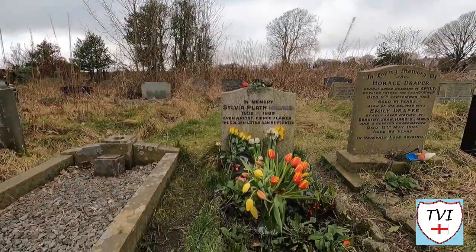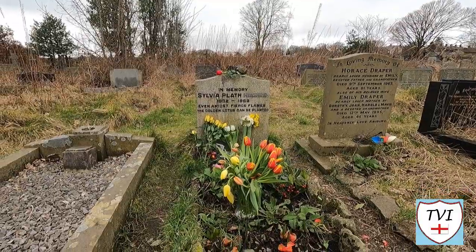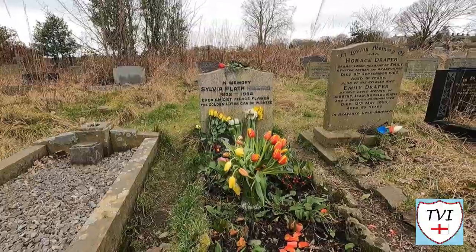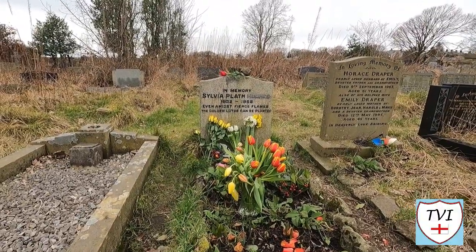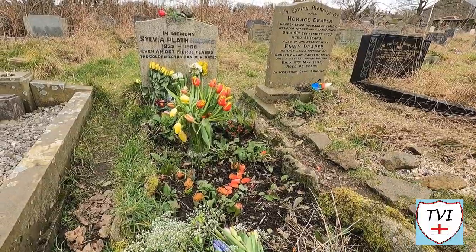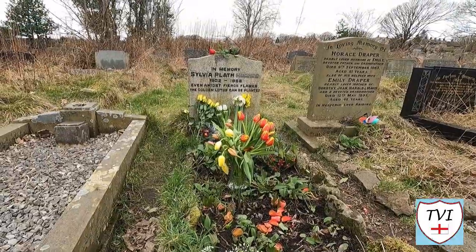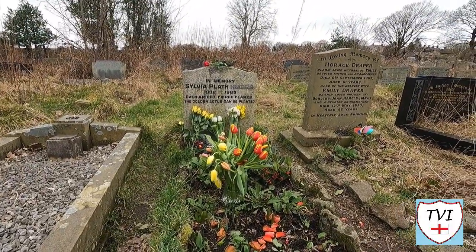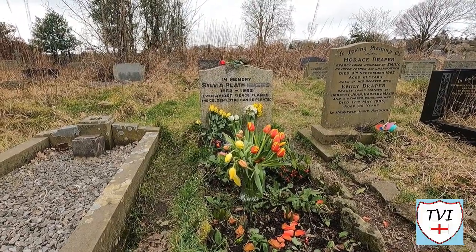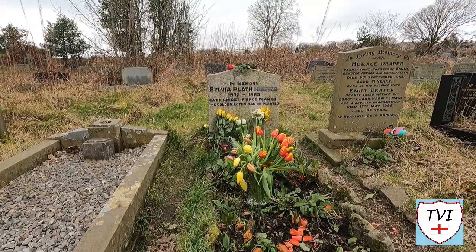Now we are at the grave that is visited most in this cemetery — this is the grave of Sylvia Plath, or Sylvia Plath Hughes as she was legally known, although she was separated from her husband at the time of her death, aged just 31. As you can see, lots of people bring flowers and adornments for her grave. The epitaph reads: 'Even amidst fierce flames, the golden lotus can be planted' — it's one of the nicest epitaphs I think I've ever seen.